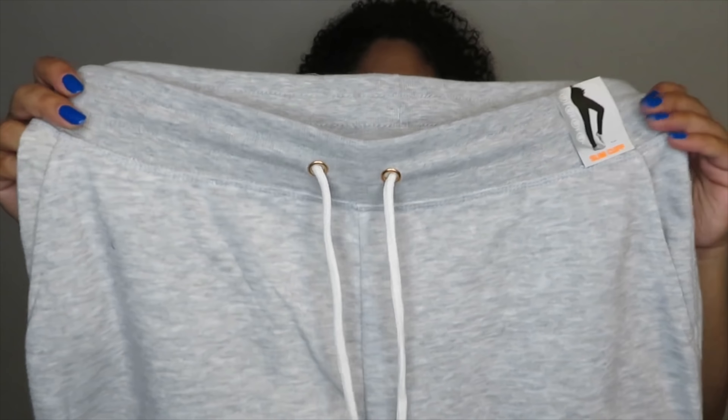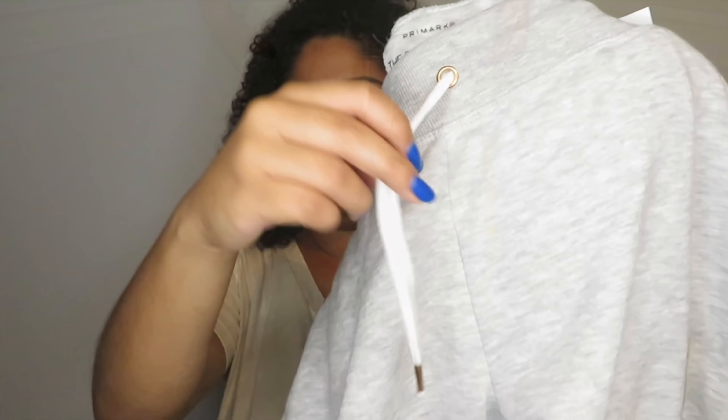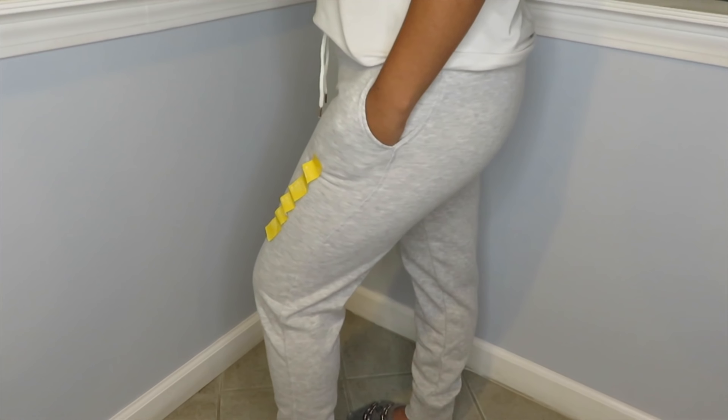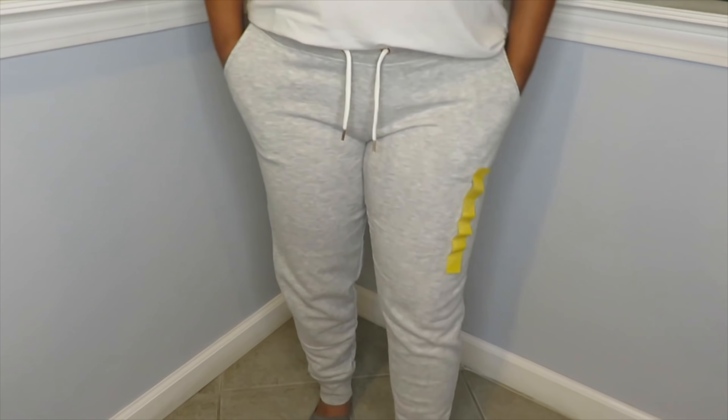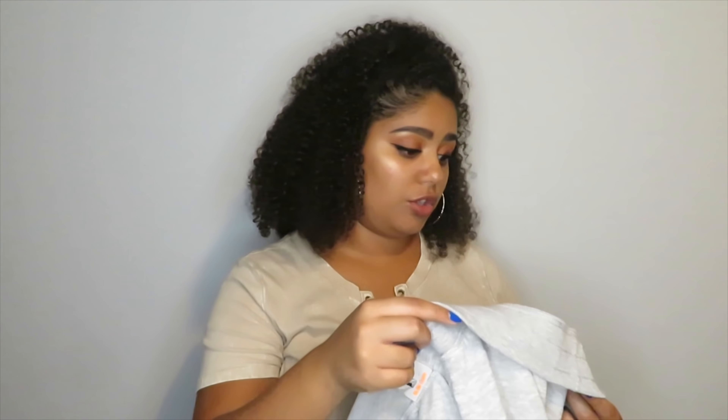The next thing I got from Primark are just these gray joggers. They have rose gold details on the string. These are so soft — I was surprised because sometimes their quality isn't the best, but these are super soft. These were only $8 and I got them in a US size 10.